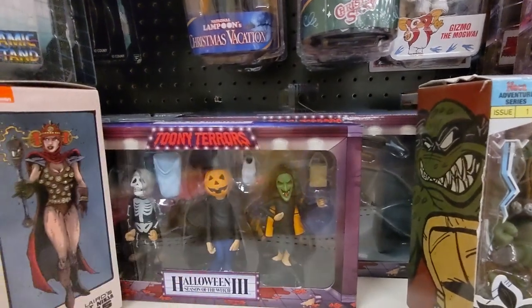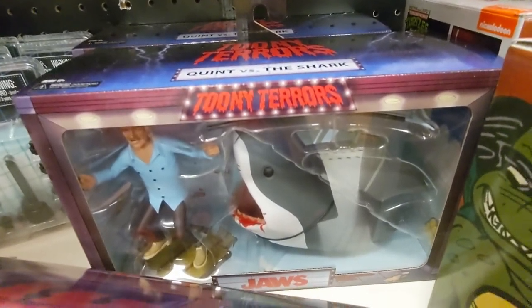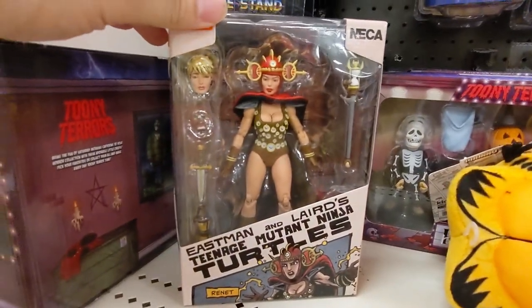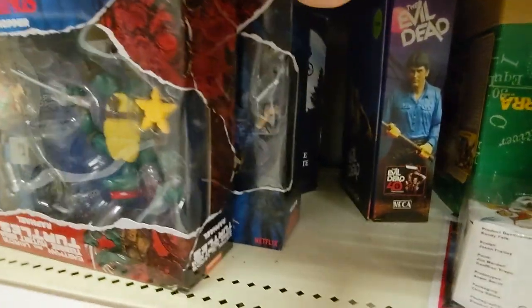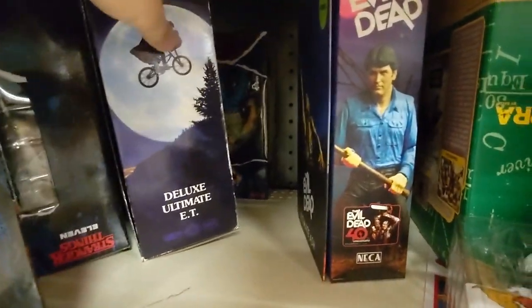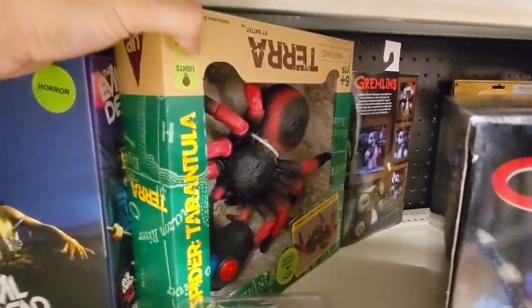Garfield is hiding some Tooney Terrors. There's the Jaws Tooney Terror there. There's some more Renette. Some more Stranger Things and TMNTs. We have E.T., Evil Dead. Terra. Big ol' spider.